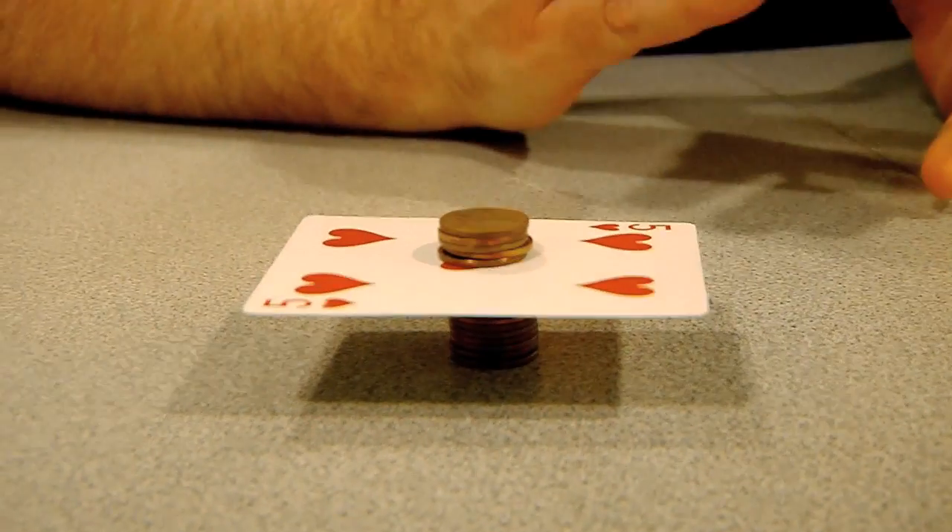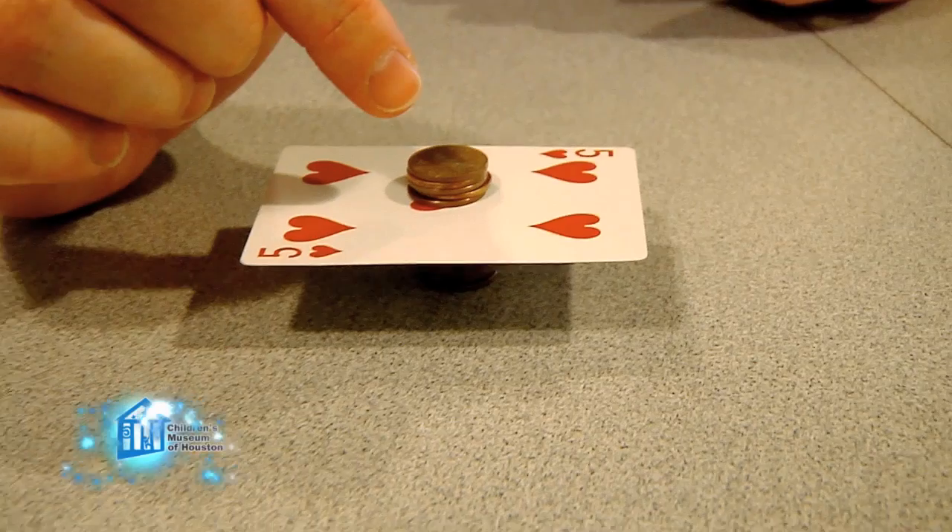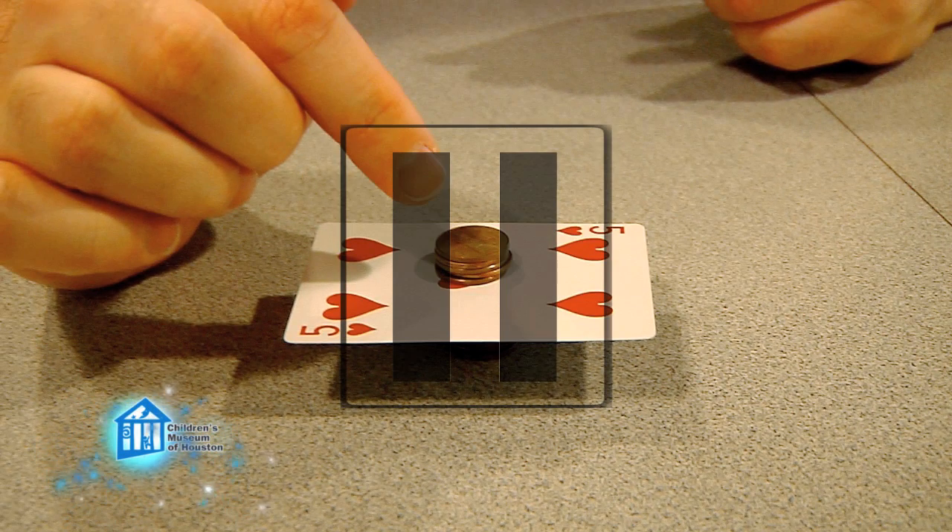So all you have to do is change the inertia of the card without changing the inertia of the pennies. But we're not going to show you quite yet. Hit pause, go try it yourself. I mean it. Hit pause, go try it, and then come back and see how we did it.